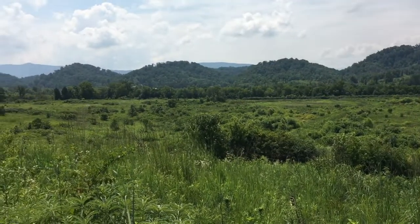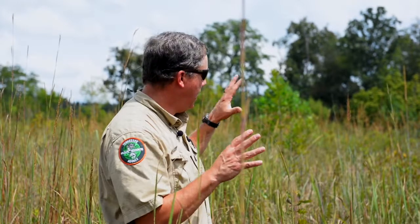Quail are not a grassland bird — they are an early successional bird. They've got to have about 30% woody structure to thrive. A lot of times you see pictures of them in just grasses, but usually those cases they've probably been fed or released in those areas. I can just tell you that here we've had almost zero use by quail in these planted native grass fields.